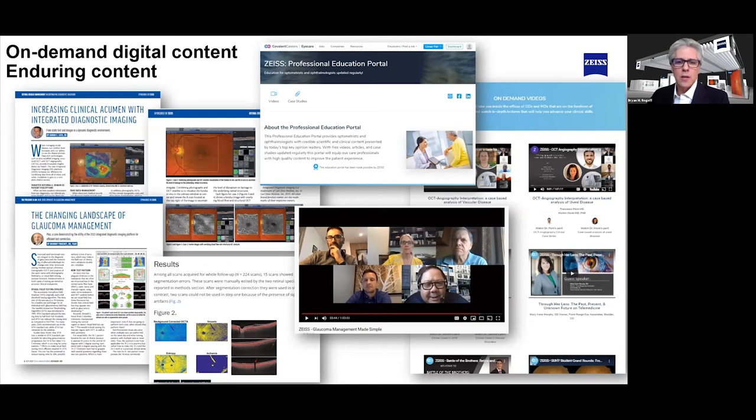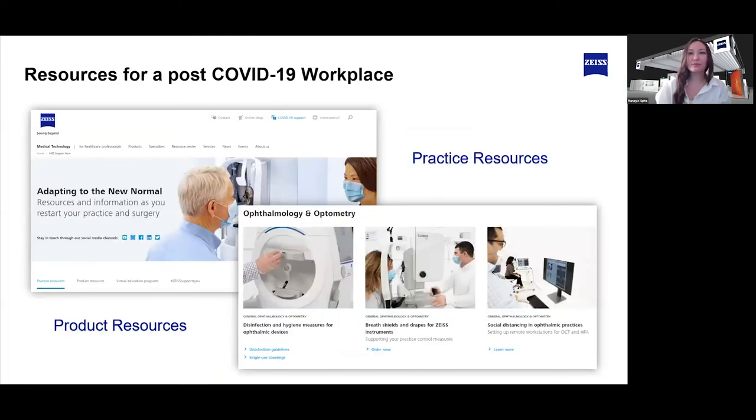We've launched a support website that has all kinds of these resources for your practice. I want to focus a little more on some topics in greater detail. Let's come back to Eric and talk about the HFA bowl cleaning. This has been a hot topic, especially on social media. Now that we've gotten feedback from customers about cleaning the bowl between patient uses, can you explain how the process was evaluated and share the new prescribed way of cleaning the HFA bowl?